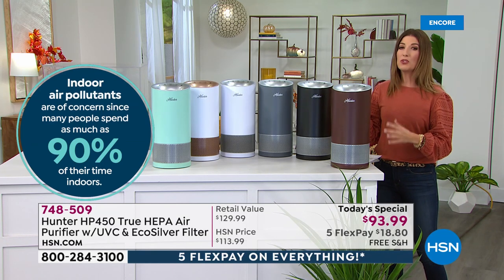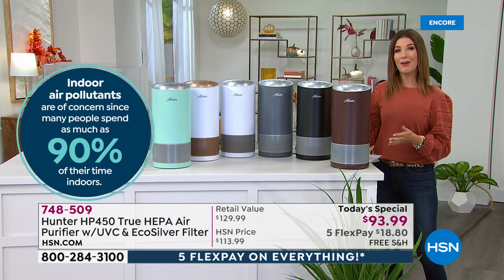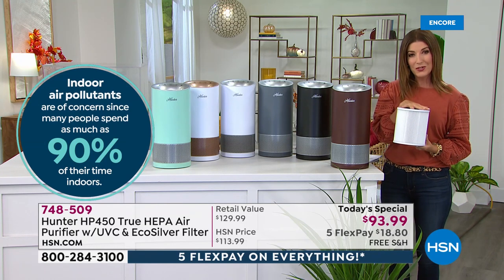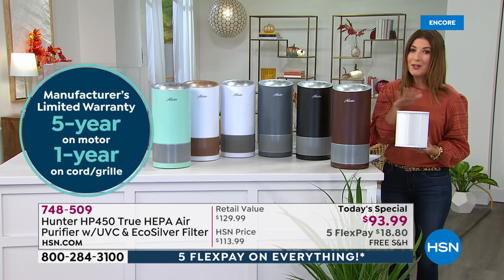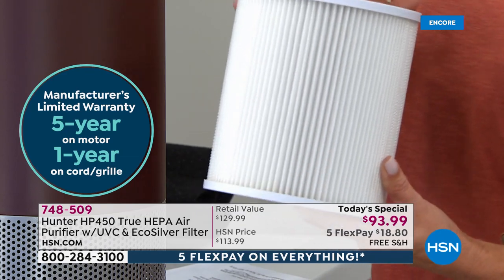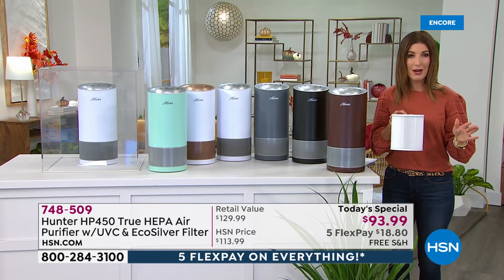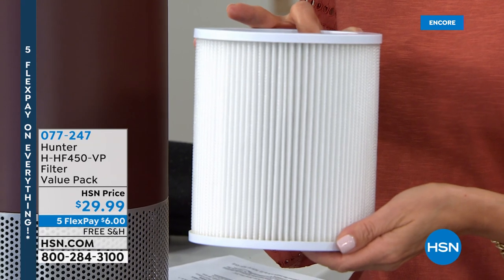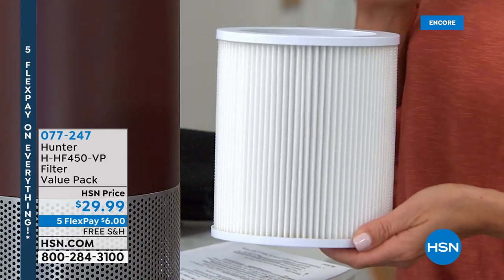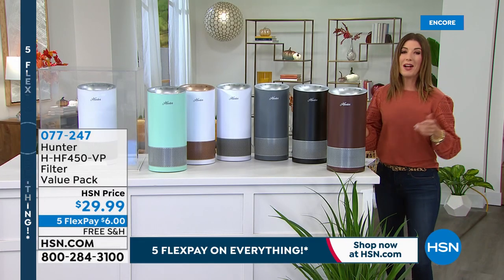Tonight we have a one-day-only price and a great available extra filter. If you want to shop for those extra filters, they're also available on auto ship. You never want to be without your second filter — the good news is your first filter lasts six months to a year. The additional filters are a great way to make sure you never run out. You always have an indicator on your machine telling you when to replace your filter. Item number for additional filters is 077-247.